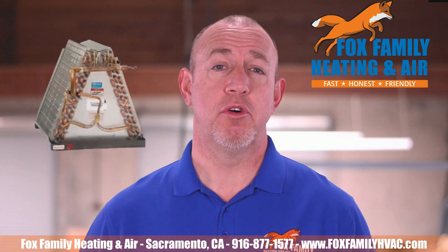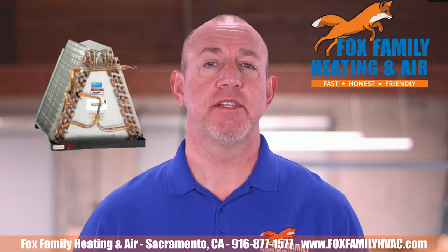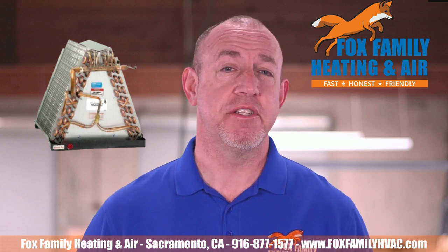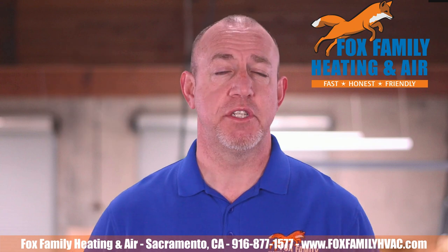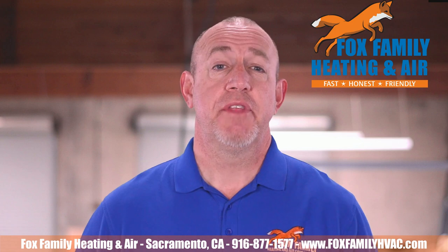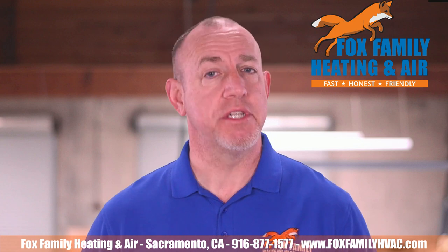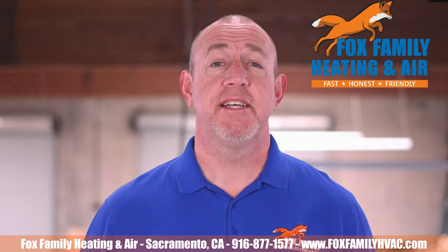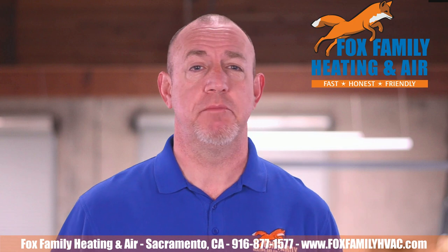Coleman and Intertherm evaporator coils don't normally come with a thermal expansion valve already connected, so those need to be field installed by the technician. And finally, high and low voltage connections need to be made safely. Things like this make reconnecting a furnace to the trailer home more technical than some people think, and it's details like this that make it important to choose the right contractor when you want to replace your mobile home furnace.